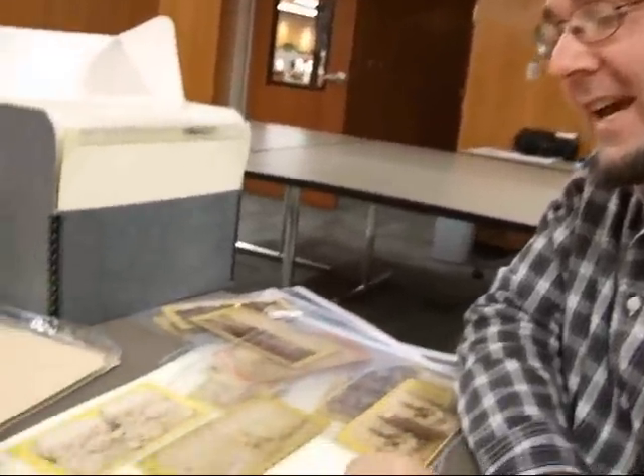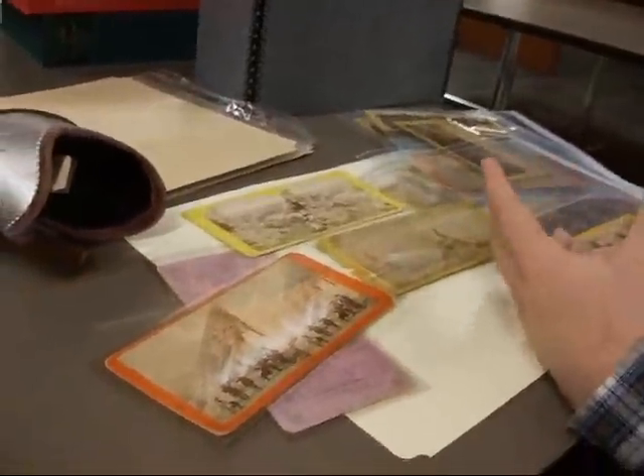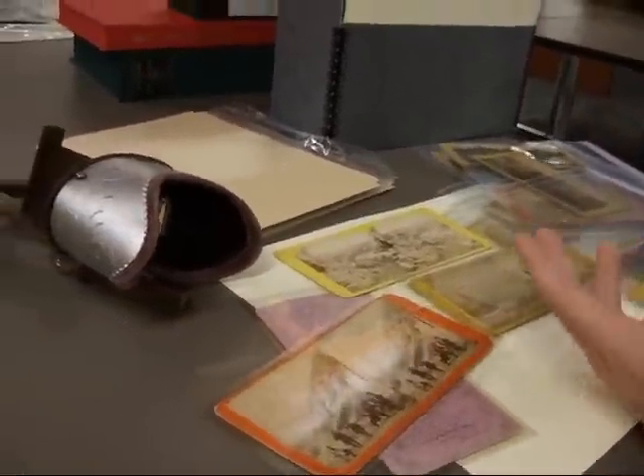And if you grab a coffee table book today of the Transcontinental Railroad, those are not the images that people saw then. They saw stereo views, and so I think a lot of these images have been sort of forgotten about.